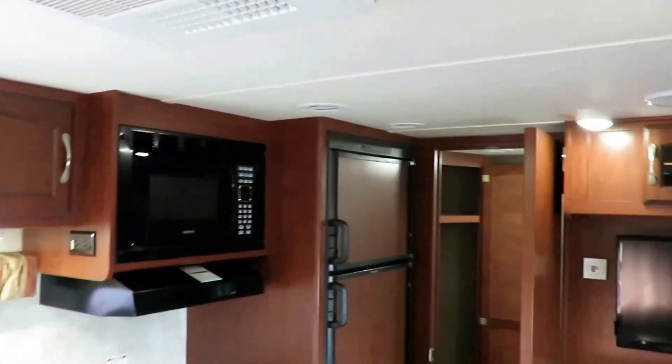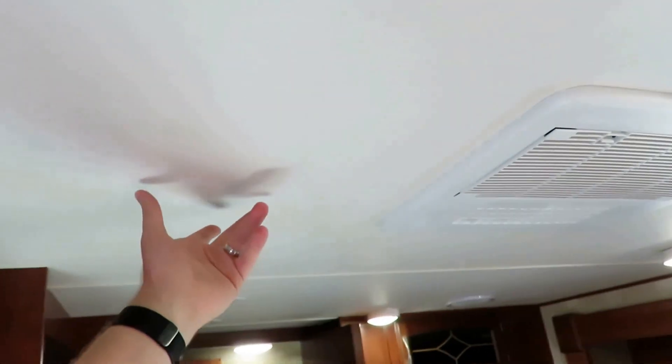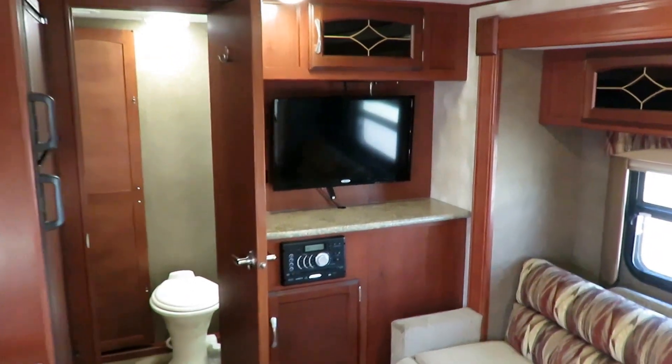This is an all-aluminum skeleton — that's another nice thing on these. Well, on the old minis. Not the current ones we carry here at Haylett RV. This actually did still have a stick-built roof, but everything else is an aluminum skeleton. They haven't done the stick-built roof for a few years now.